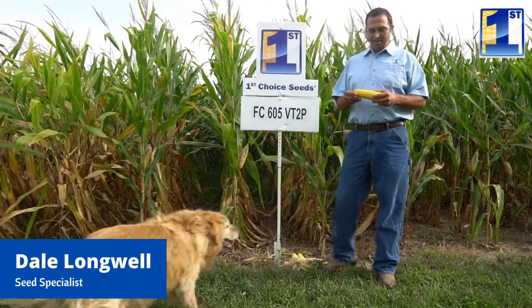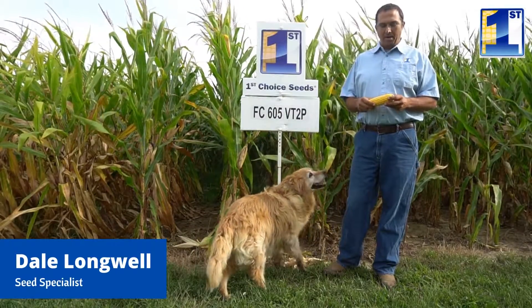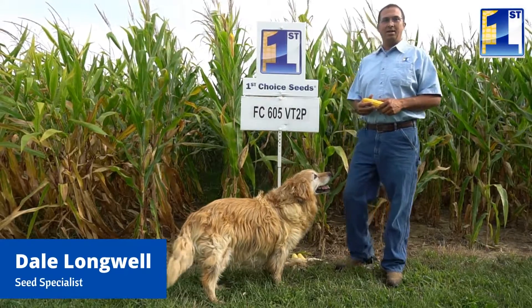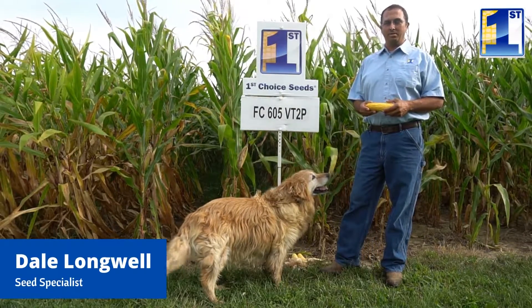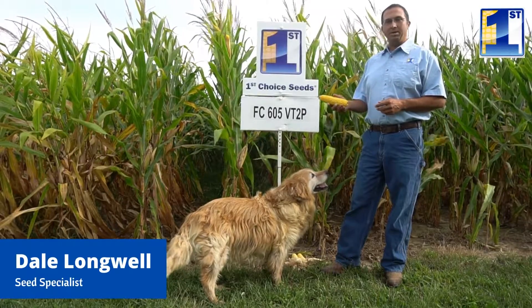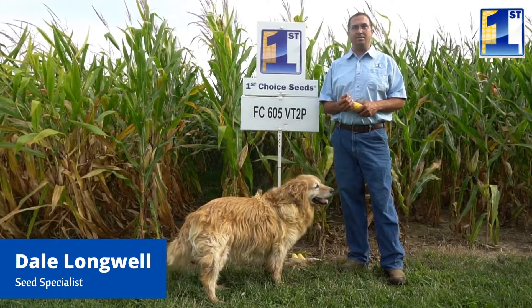Hi, I'm Dale with First Choice Seed. We're here September 2nd at our plot. I'm introducing our 605 variety. That's a 109-day VT Double Pro, excellent tall plant, medium-high ear placement. It's got a semi-flex ear, very good, excellent stalks.